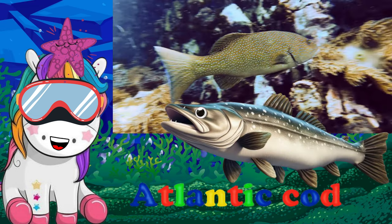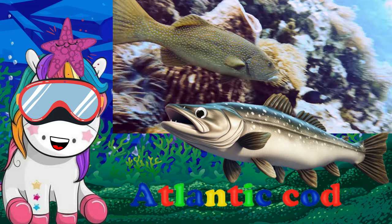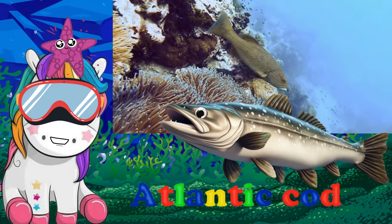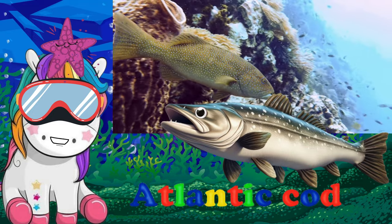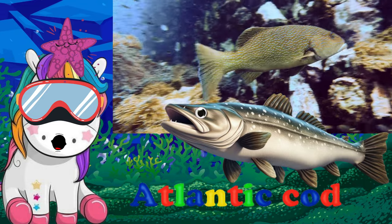Cod live in the cold waters of the northern Atlantic and Pacific Oceans, as well as other cold waters such as the North Sea in Europe. The bodies of Atlantic cod are dull gray or green with speckles. Atlantic cod may also be reddish in color.